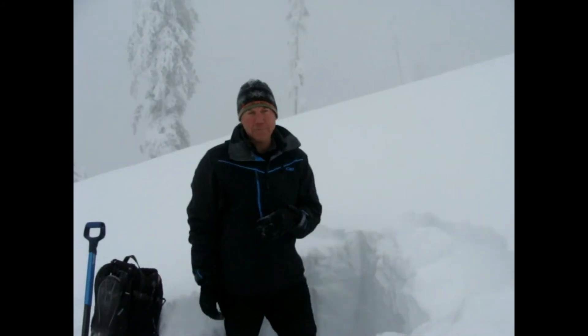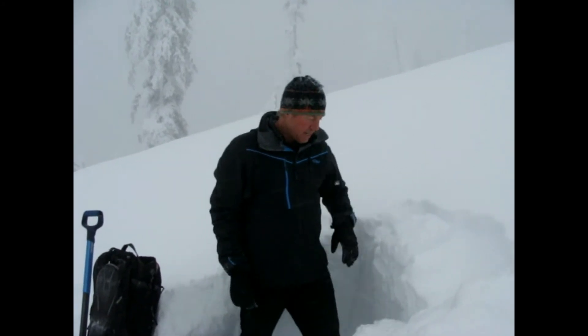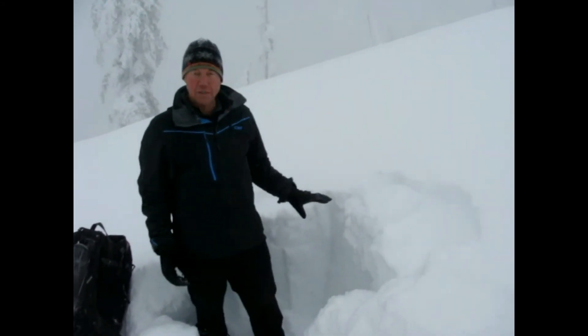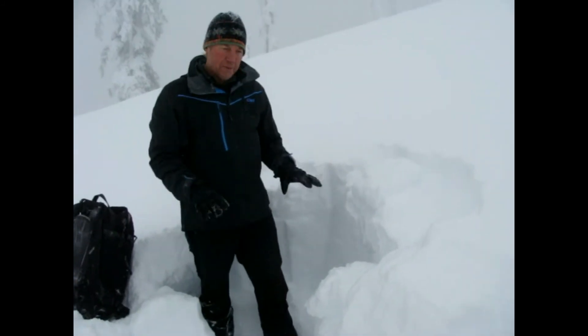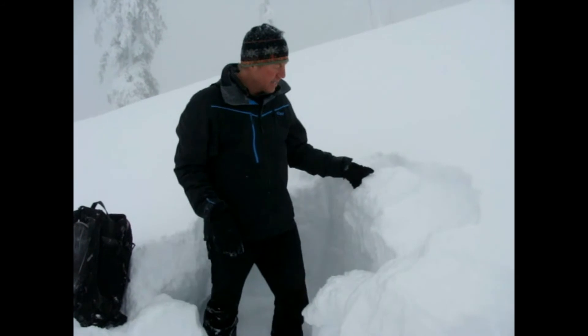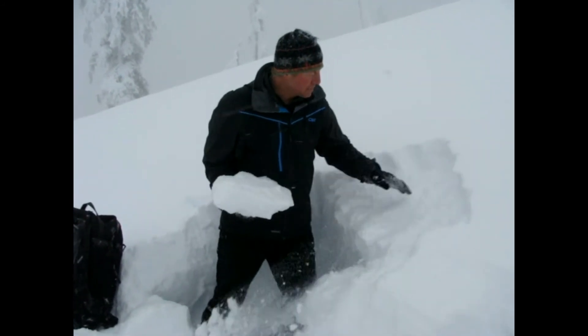We're making our descent on a southerly aspect. Currently we're at about 5700 feet, and you can see that the snowpack is much thinner here — that's due to both aspect and elevation.